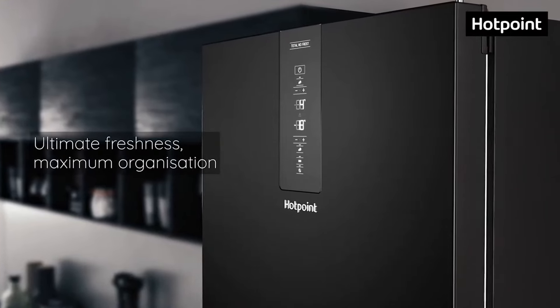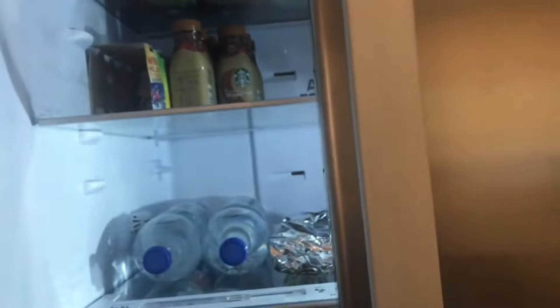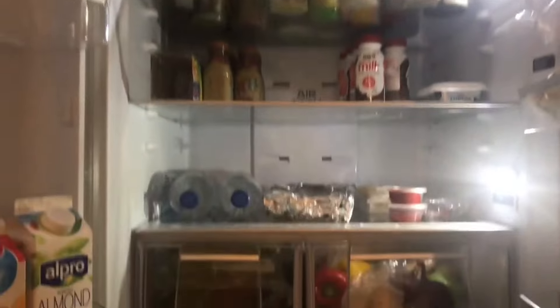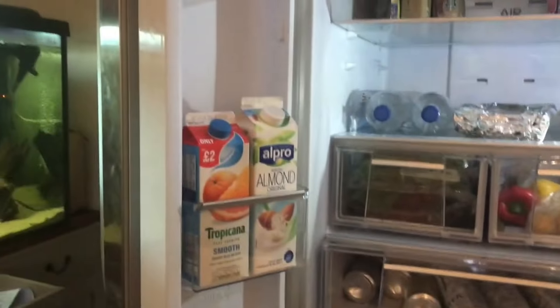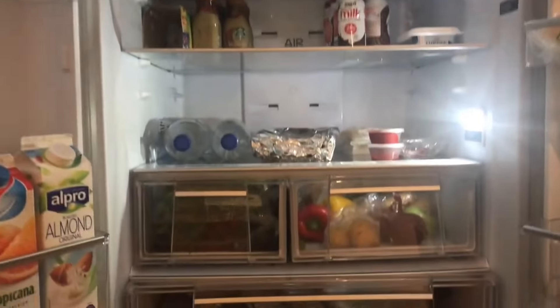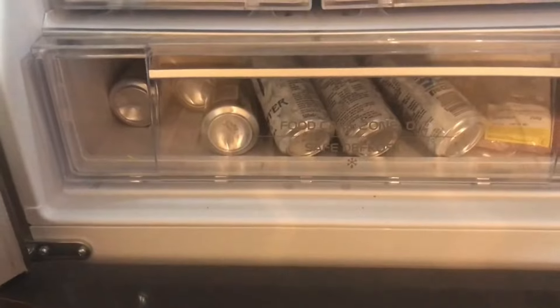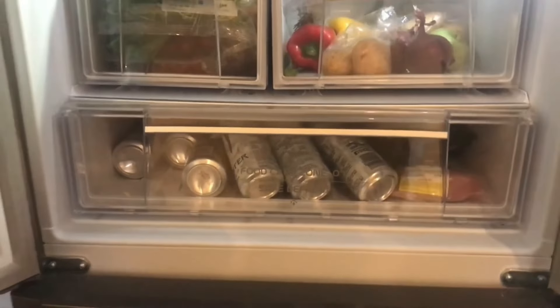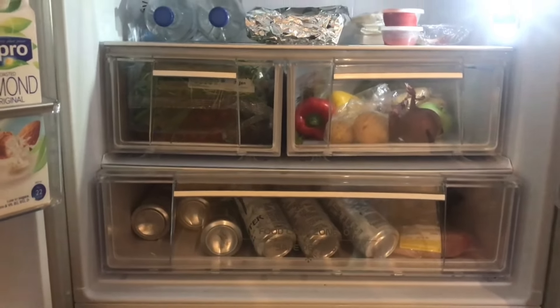While the Hotpoint HPS16BTNRRWW delivers solidly on performance, it does so with minimal frills. The features are basic, and the freezer might run a bit warm straight out of the box, though a quick calibration can easily fix that. Also, be prepared for a bit of cleanup hassle, as the wire racks aren't the best at handling spills. Despite these minor drawbacks, this fridge represents incredible value at just $656.99 on Amazon — a steal for the performance it delivers.